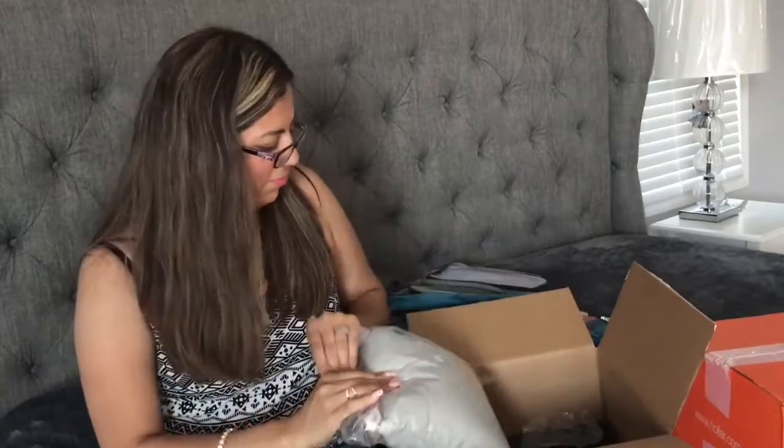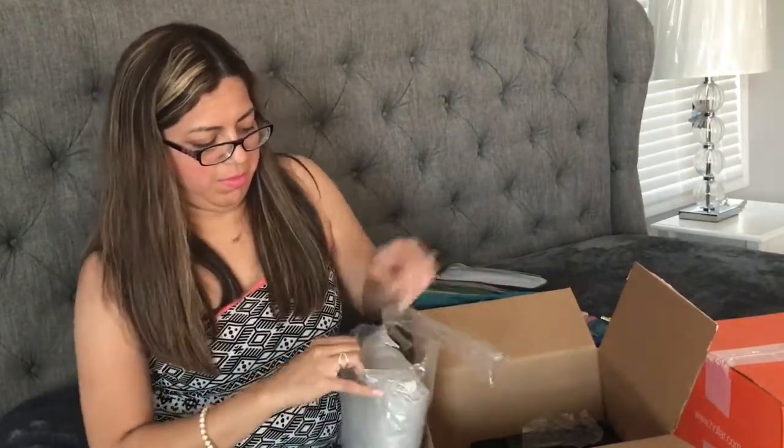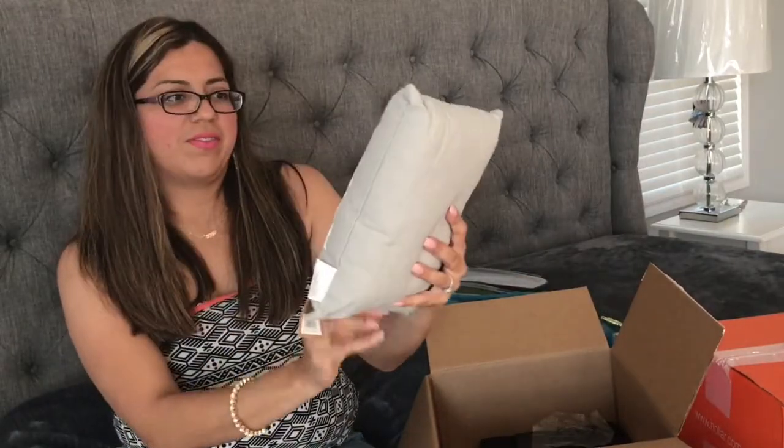Can we just take a moment and admire how cute this pillow is? I will say I was a little bummed that it's smaller than the picture online, but it is just so sweet.